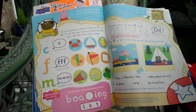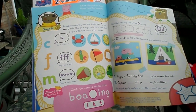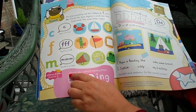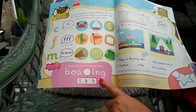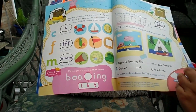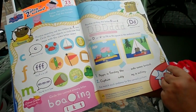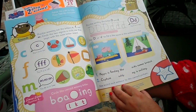Lots of different things to do inside this Peppa Pig magazine. On the next page, practise the sounds of the letters C, F and M. You also need to circle the correct missing letter — I believe the word is 'boating', so would it be an L, a K or a T? Circle which letter you think it is. There's also practising your letter writing with the letter D and filling in the missing letters.